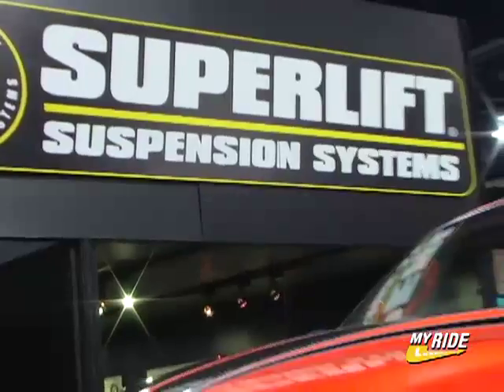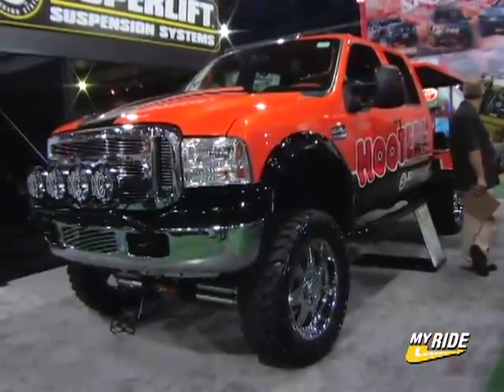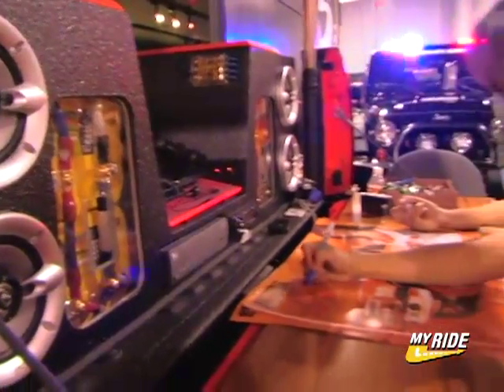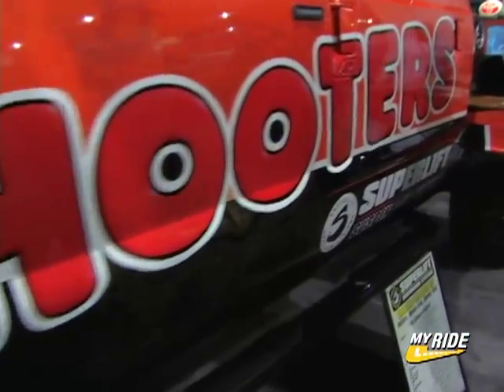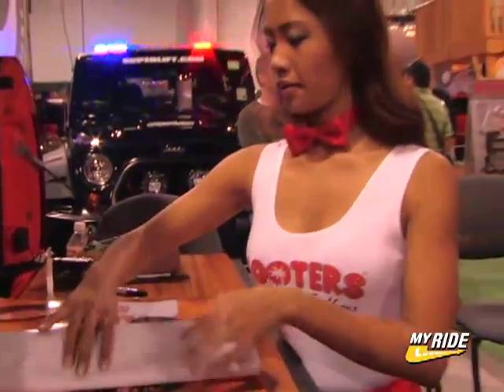Hi, my name is Trent McGee with Superlift Suspension Systems, and right behind me here is the ultimate tailgater. About a year ago, Superlift wanted to do something really over the top and we came up with the ultimate tailgating rig. We partnered up with Ford, but we needed one more key piece of the puzzle and we found it with Hooters Restaurants. We partnered up with them to create this rig.